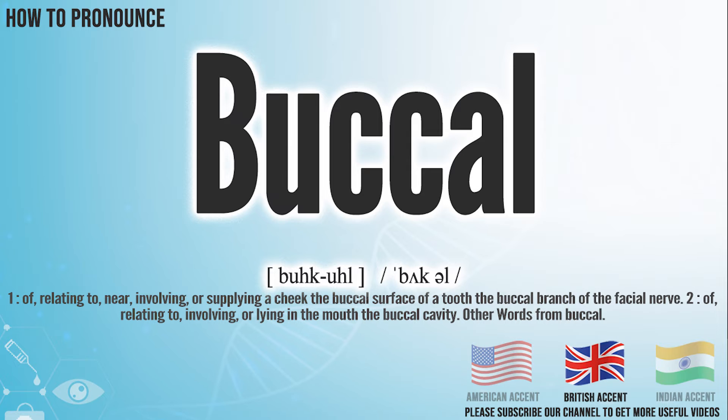In the British accent, it pronounces buckle. Buckle. In the Indian accent, it pronounces buckle. Buckle.